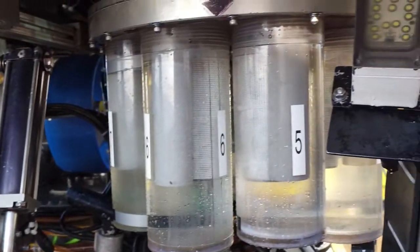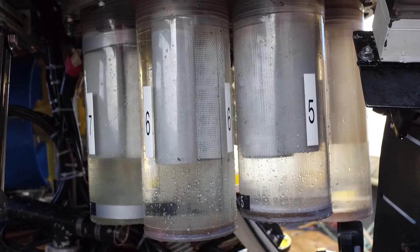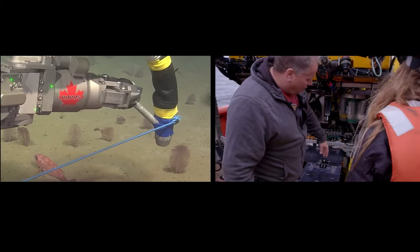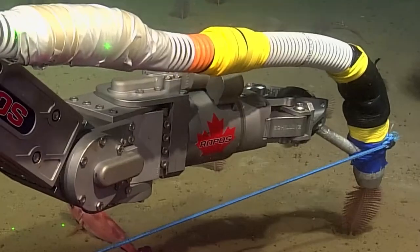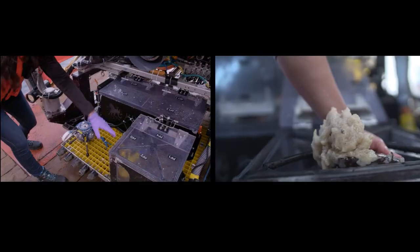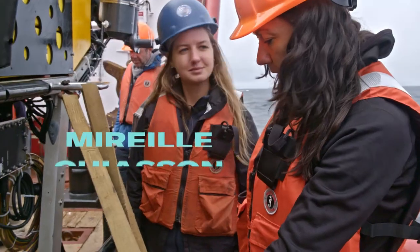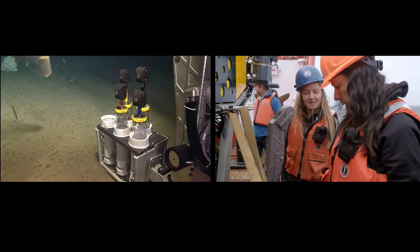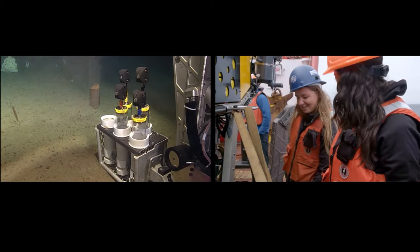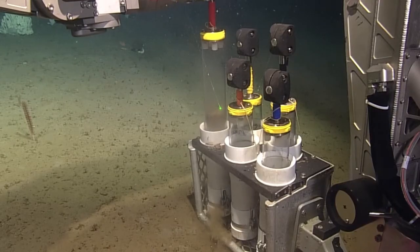But ROPOS isn't just sending back images — it can bring back physical samples too. Those are the suction samples; we have an underwater vacuum. Those are all the places where we can put our samples. We're taking sediments for a scientist that's analysing sedimentation around sea fins. The operators must have such steady hands to be able to put samples back into that tiny hole — it's so precise and really incredible to see.